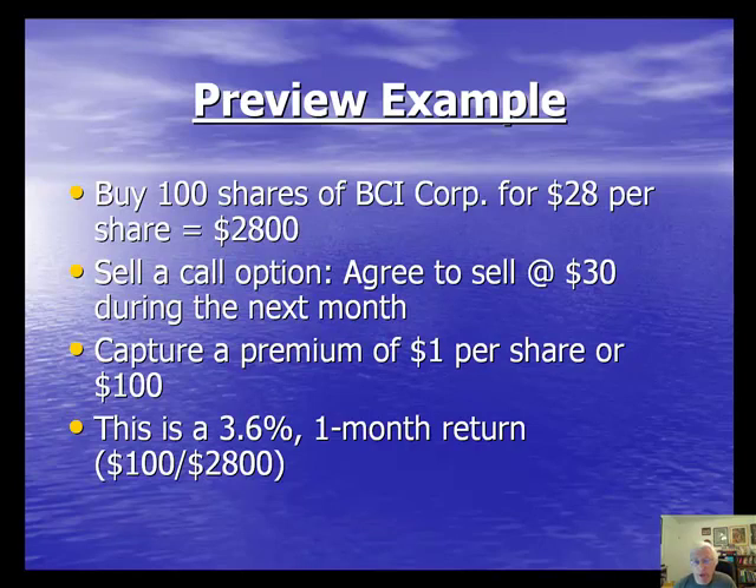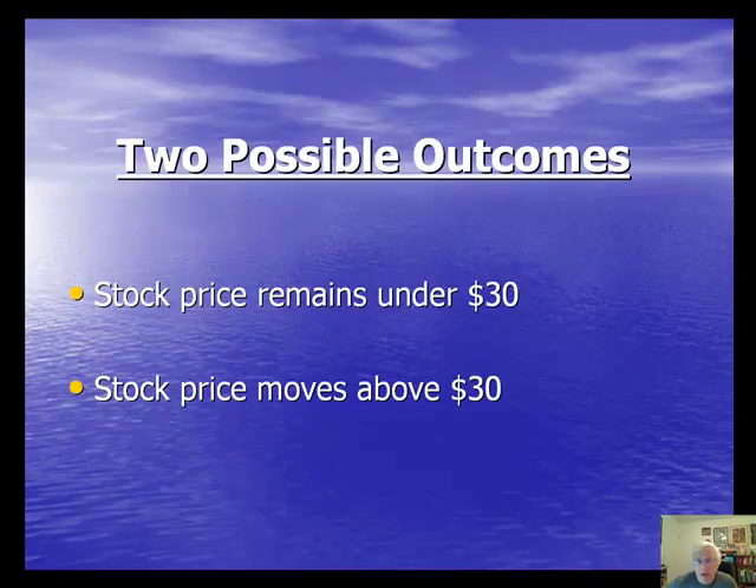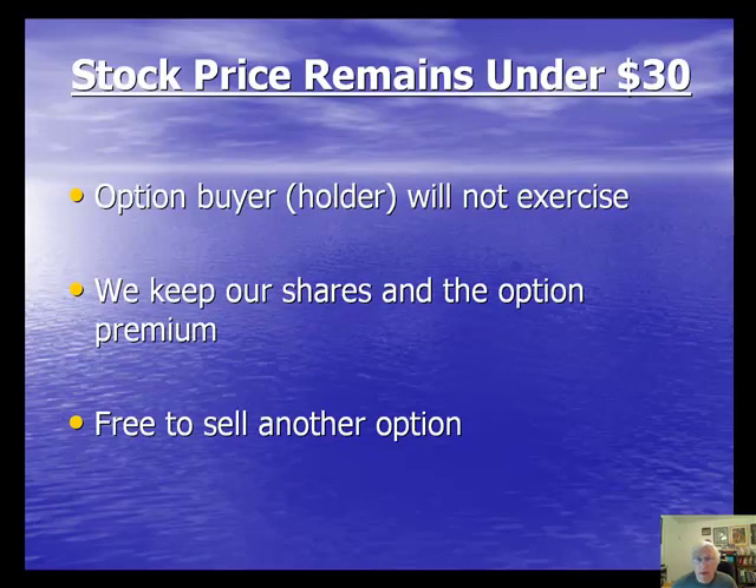There are two possible outcomes. One: the stock price may remain under $30. In that case, the option buyer will not exercise the option — why would they choose to buy our shares for $30 when they can buy at market for less? We keep our shares plus the option premium, which we keep under all circumstances, and we're then free to sell another option the next month on those same shares. In this scenario, our one-month return would be 3.6%.